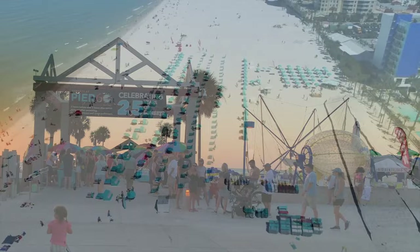If you enjoyed this Clearwater Beach video, please tap the like button and check out our travel resources guide in the description below to help you plan your next trip. Happy travels!